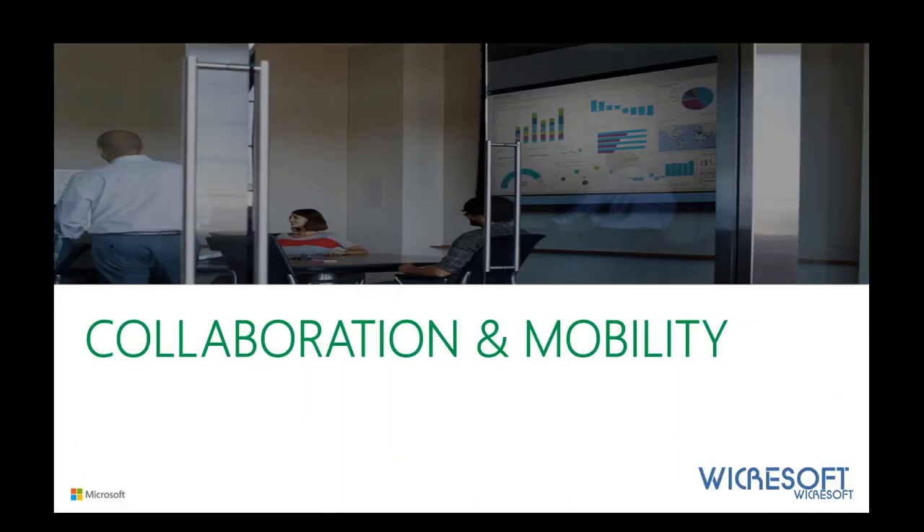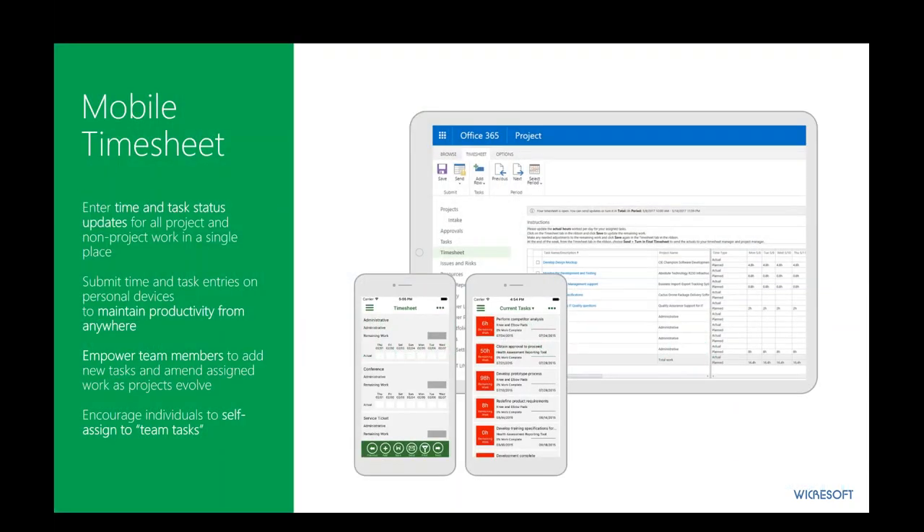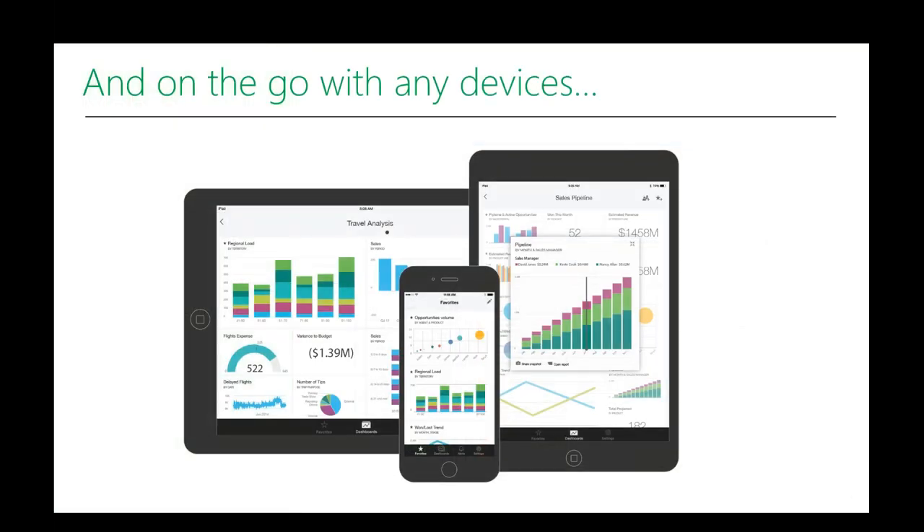Collaboration and mobility: nothing can be done with solutions today unless collaboration and mobility are part of it. We live in a mobile world with a variety of devices. Being able to report time and task status on a mobile device is a prerequisite. There are apps available today for Project Online that allow you to do that. With Power Apps from Microsoft, where you can build codeless apps, you can actually build your own apps to update and provide visibility into data — accessible to non-developers. This works on any device — Android, Apple, PC, Windows — whatever it might be.